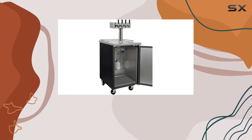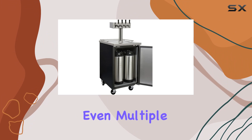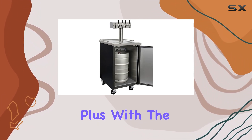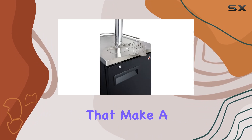One of the standout features of this kegerator is its spacious interior. Whether you're working with full-size kegs, quarter-slim kegs, or even multiple 5-gallon kegs, this unit has you covered. Plus, with the external CO2 tank mount, you have the flexibility to configure it to your specific needs.